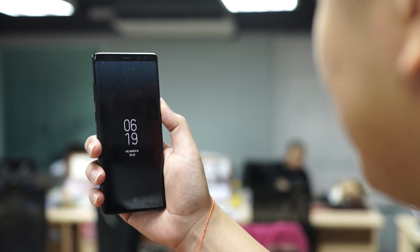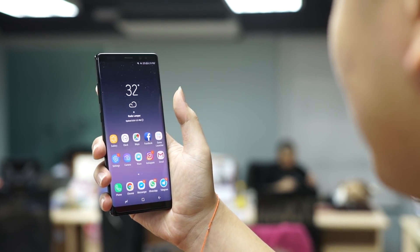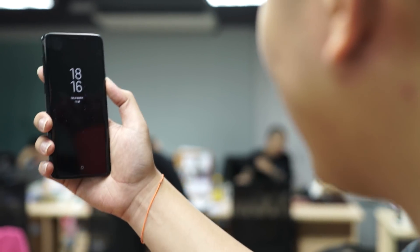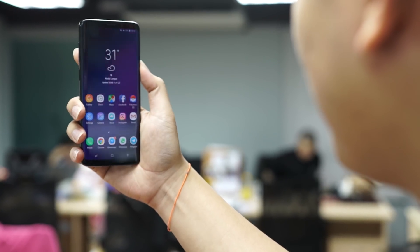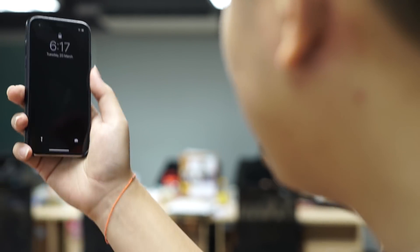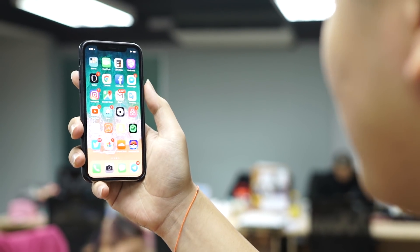We've tried unlocking outdoors under the hot sun, but this is where we unlock our phones most throughout the day — indoors under lots of artificial lighting. Starting with the Galaxy Note 8: there should be more than enough light, and yes, it works. Now the Galaxy S9 Plus — if the Note 8 can do it, pretty sure that's not going to be a problem. Yes, no problem at all. Now the iPhone X — no drama, the padlock moves. It's all on.